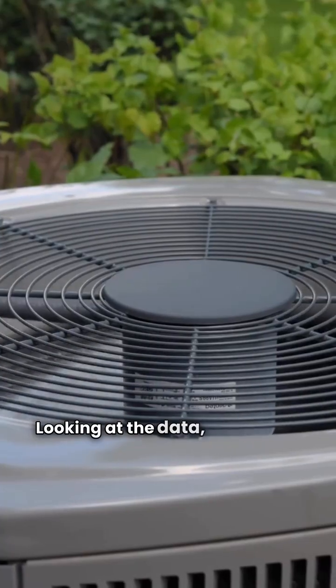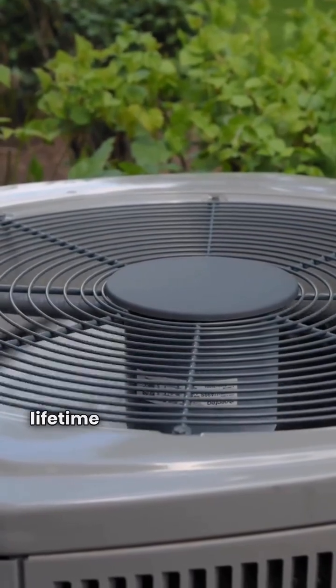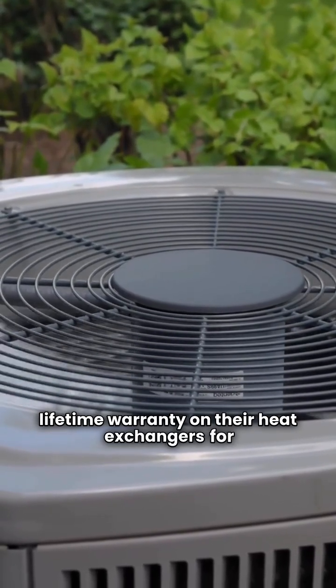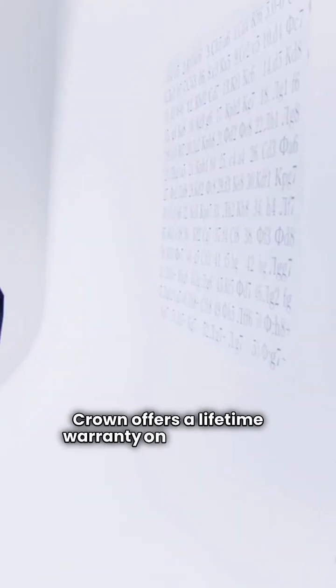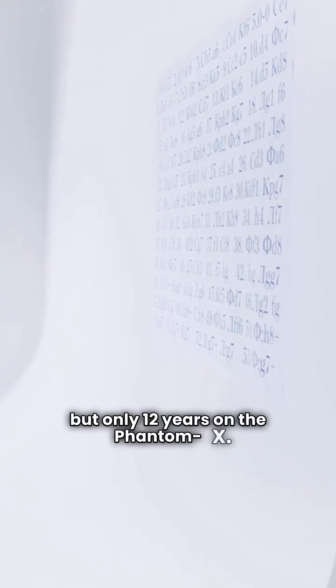Looking at the data, NTI offers a lifetime warranty on their heat exchangers for the FTVN, TRX, and TFTN models. Crown offers a lifetime warranty on the Aruba 5, but only 12 years on the Phantom X.